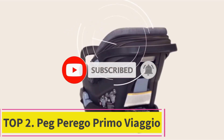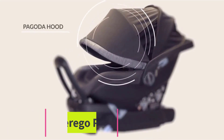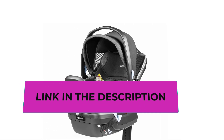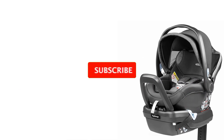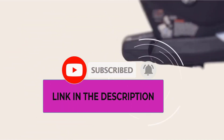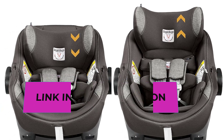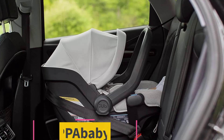Number two: the Peg Perego Primo Viaggio. If you expect your baby to spend a lot of time at the back of your car, the Peg Perego Primo Viaggio is the absolute best car seat available today. With soft breathable fabric and plenty of extra padding, your baby will be comfortable for long journeys. It is our preferred option when used without its base, thanks to its European seat belt path that doubles back at the back of the seat.